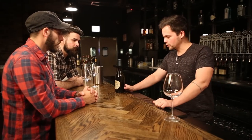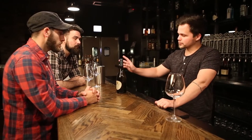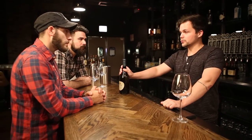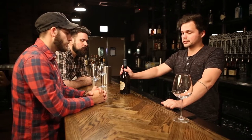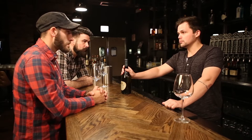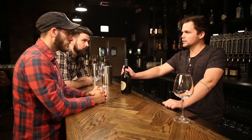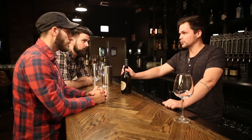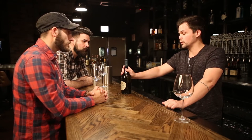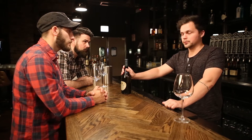Kevin, you ordered Bogle Vineyards Chardonnay. A couple of things we want to say as we present this bottle. First, we're going to make sure we show you the label and keep it facing you for the majority of the time. We want to say where it's from — in this case, it's coming out of California. It's really important to say where it's from, because climates and soil types play a really big role in the different flavors of wine. The producer is Bogle Vineyards.